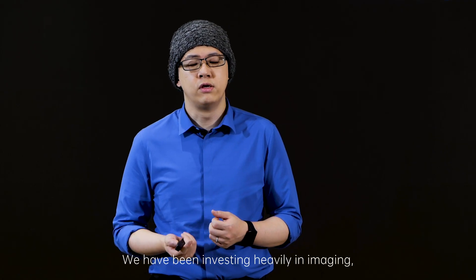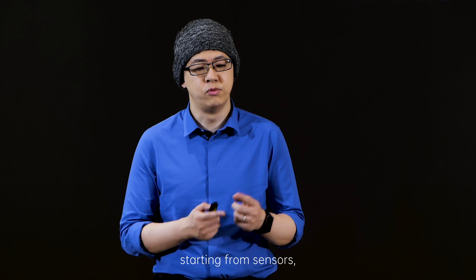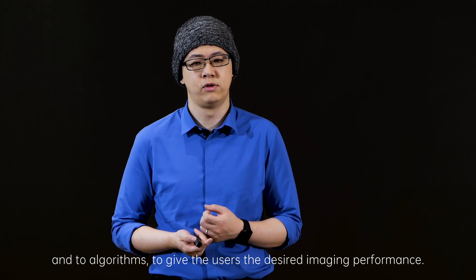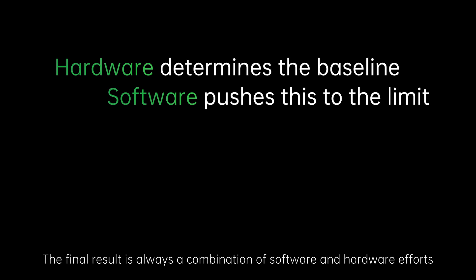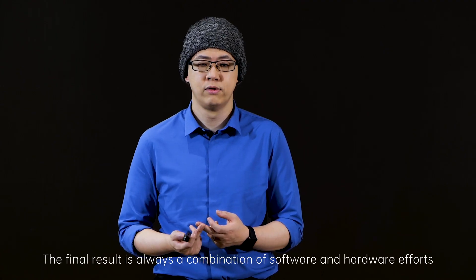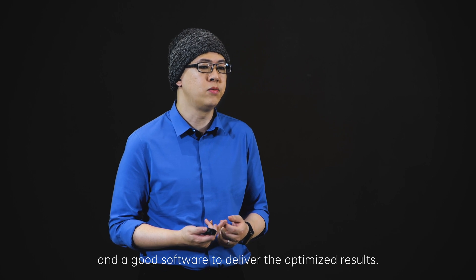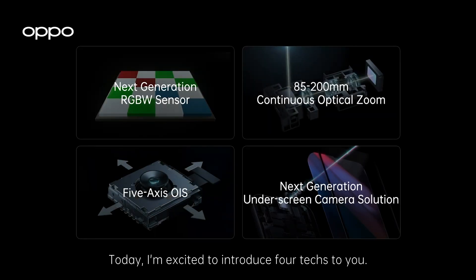We have been investing heavily in imaging, starting from sensors to modules and to algorithms, to give users the desired imaging performance. The final result is always a combination of software and hardware efforts — strong hardware to provide a good basis and good software to deliver optimized results. Today I am excited to introduce Fortex to you: OPPO's next generation RGBW sensor, our continuous optical zoom, the 5-axis OIS for smartphones, and our new underscreen camera solution.